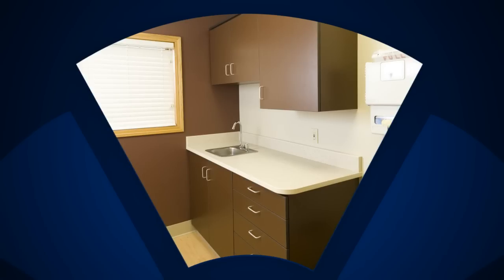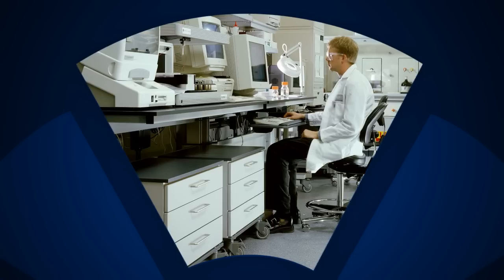patient rooms, exam rooms and treatment and procedure rooms, pharmacy centers, lunch and break rooms, and clinical labs.